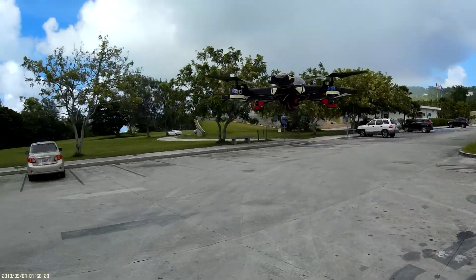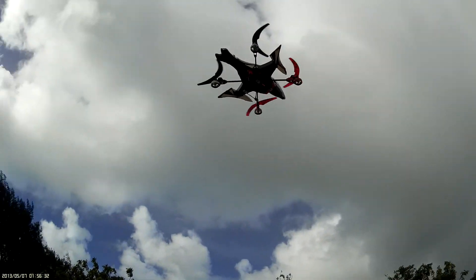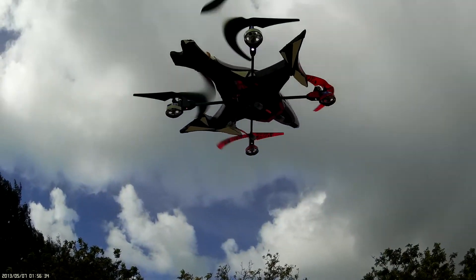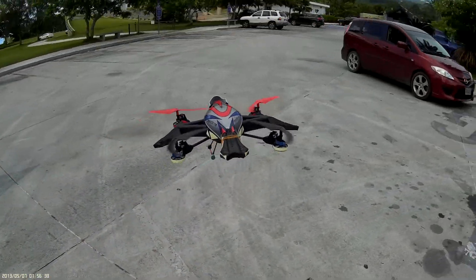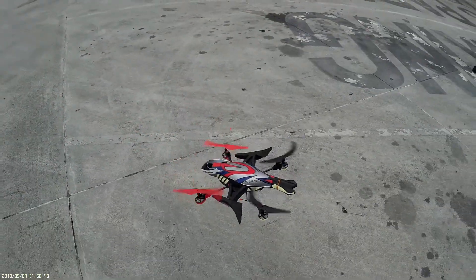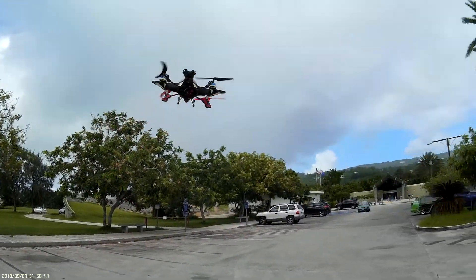Stay away, stay away! Stay away because this one is sharp. It's going to hurt you.